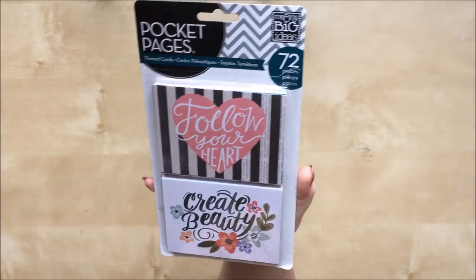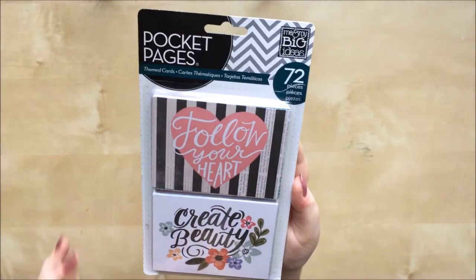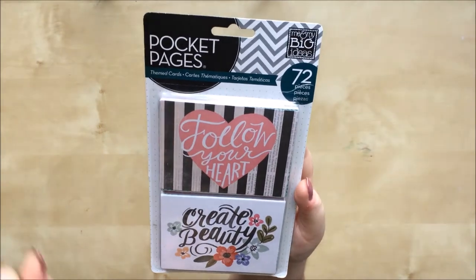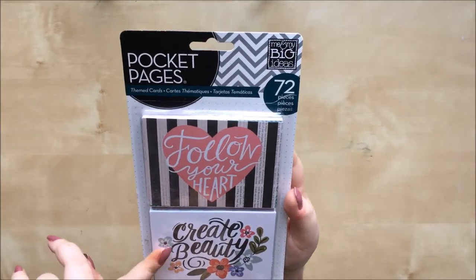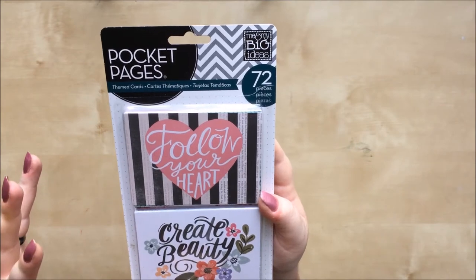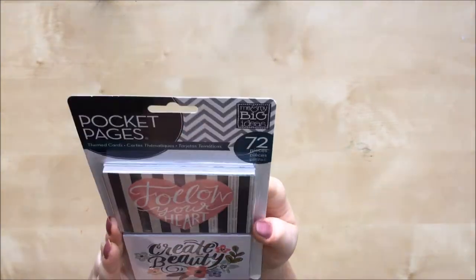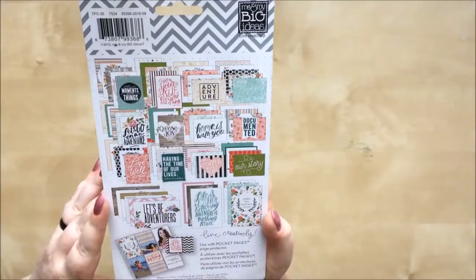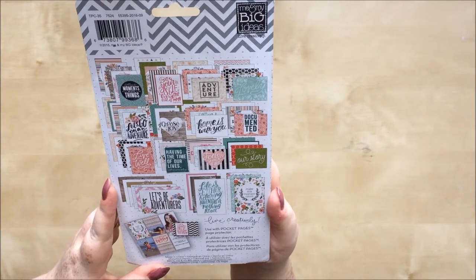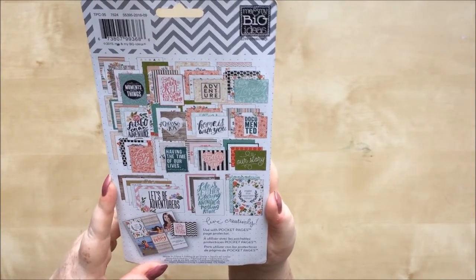Adding to my ever-growing collection of Mambi Pocket Pages — I actually think I prefer them to proper Project Life, though Project Life does speciality cards better. For the standard cards I love these. This is a pack I didn't already have; I think they call it Follow Your Heart or Create Beauty — Mambi are not great at putting names on things. There are 72 cards so I won't get them all out, but you can see on the back lots of florals, pretty calligraphy, sentiments — very pretty.